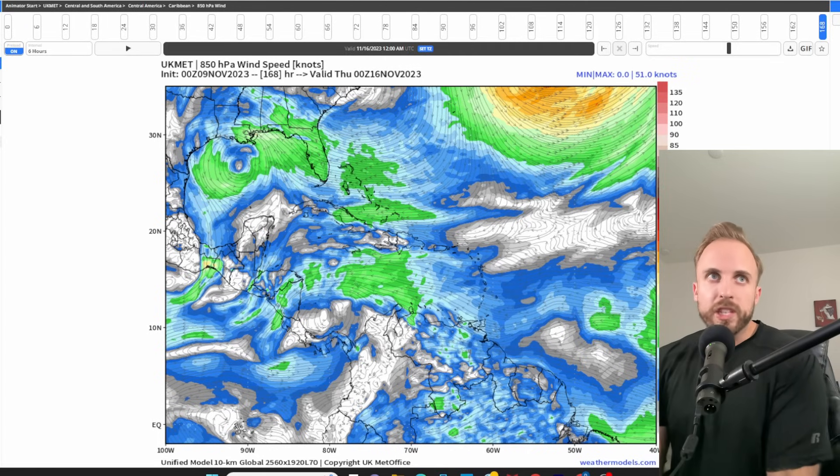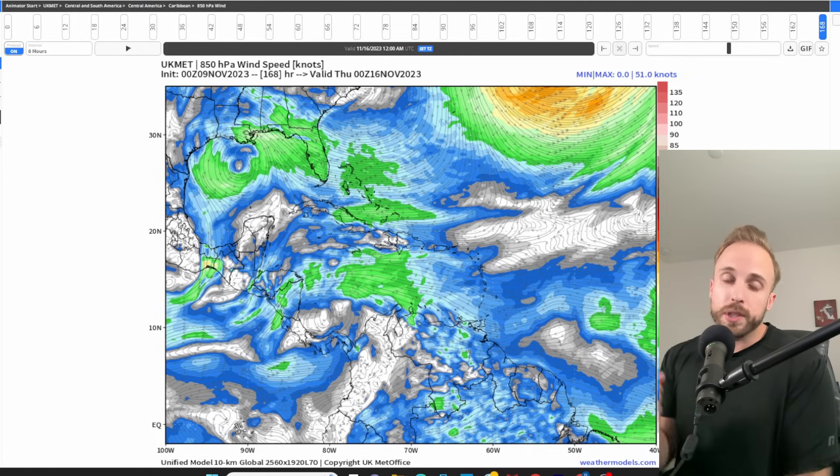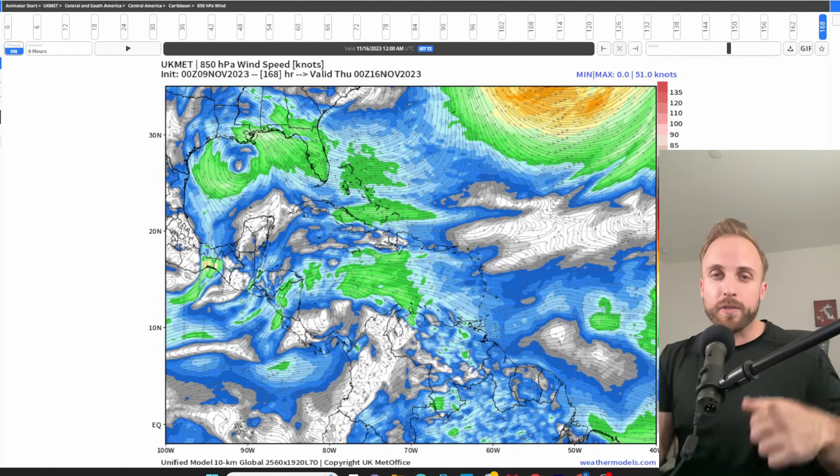Alrighty folks, we're going to wrap up this very bizarre iteration of Weather Center Nazario. Thank you for tuning in, and I hope to see you tonight at our 8 p.m. Tropics Talk. We're going to cut the video without a lengthy outro because this is going to be a little more tedious to edit — having to compile video from the iPhone, turn the audio off, and then tune in to my microphone.